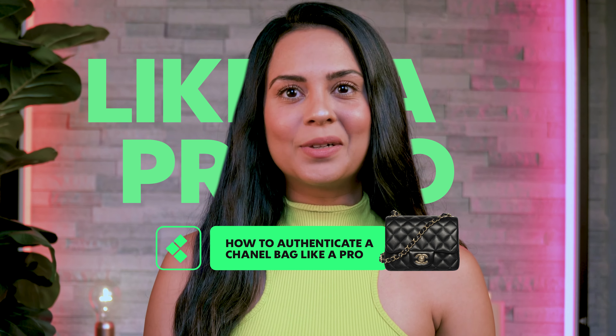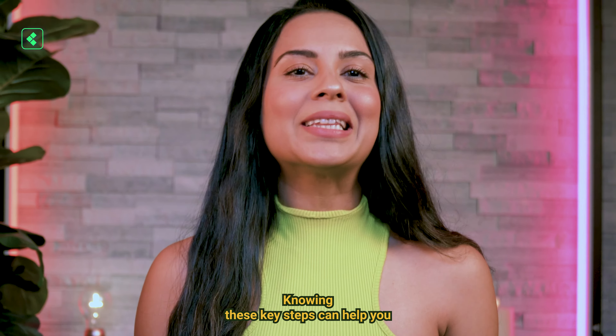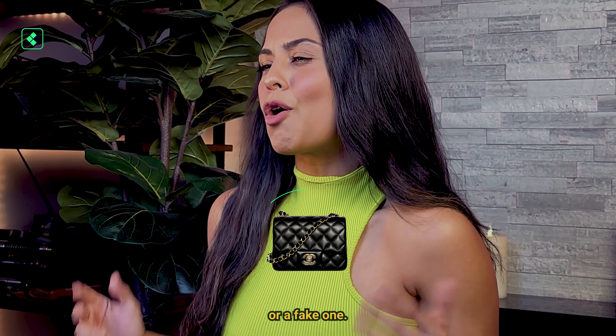Here's how to properly authenticate a Chanel bag like a pro. Whether you're a seasoned collector or a first-time buyer, knowing these key steps can help you distinguish between an authentic Chanel bag and a fake one.